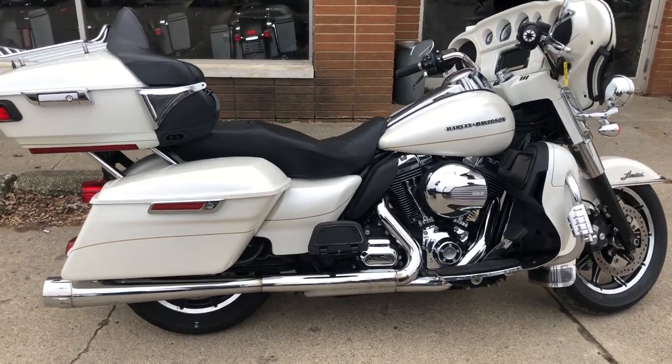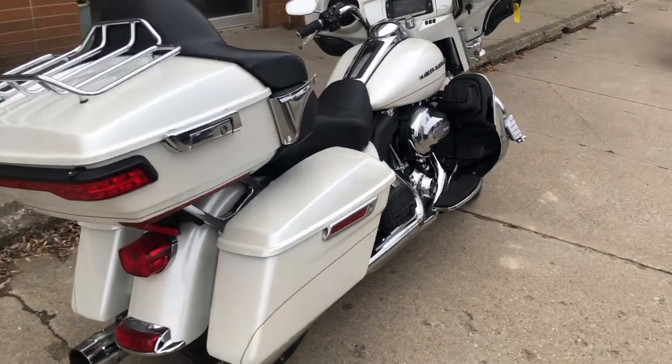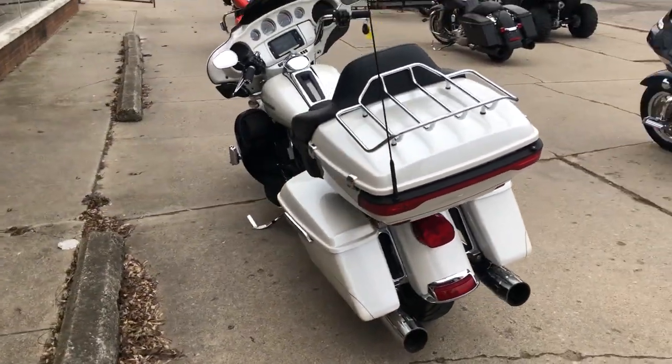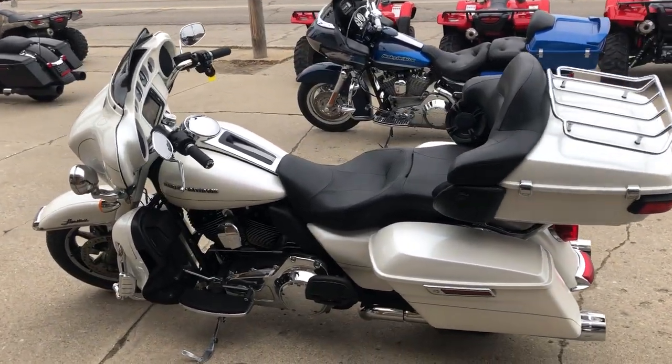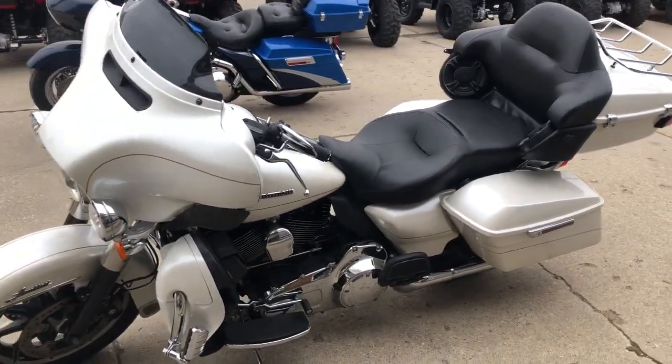Hey guys, it's Approval Power Sports coming at you with a used 2014 Harley Ultra Limited for sale in Pearl White. This bike's only got 37,000 miles, has a few cosmetic bumps and bangs, but it's priced to sell. This one's got the oversized LED screen with navigation and the painted inner fairing.